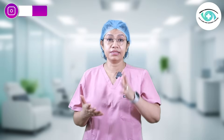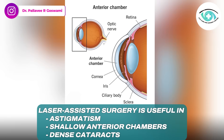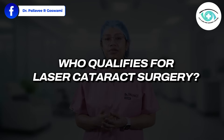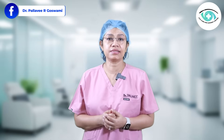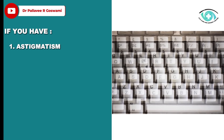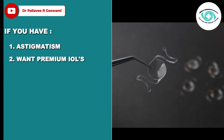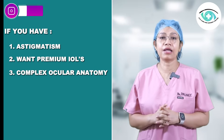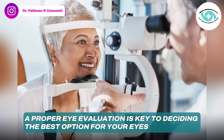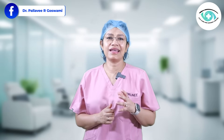Laser-assisted surgery is particularly useful in complications like astigmatism, shallow anterior chamber, or dense cataracts. Not everyone needs it, but you may benefit if you have astigmatism, want spectacle-free vision with premium IOLs, or have complex ocular anatomy. A proper eye evaluation is key to deciding the best option for your eyes.